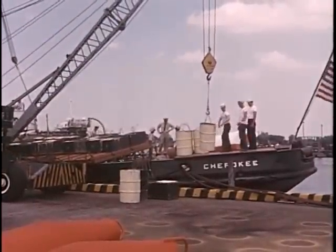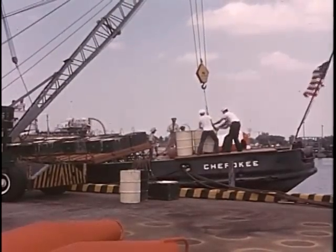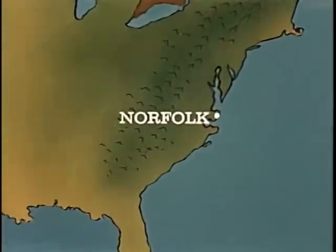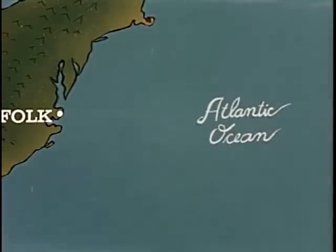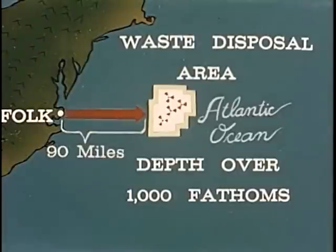The deep sea was chosen as the most desirable ultimate depository. Burial at sea must be carried out so there will be no interference with either commercial or sport fishing, and no significant concentrations of any deposited isotope must appear at the surface of the sea or on any beach. The waste disposal area, approximately 90 miles due east of Norfolk, is over 1,000 fathoms in depth.